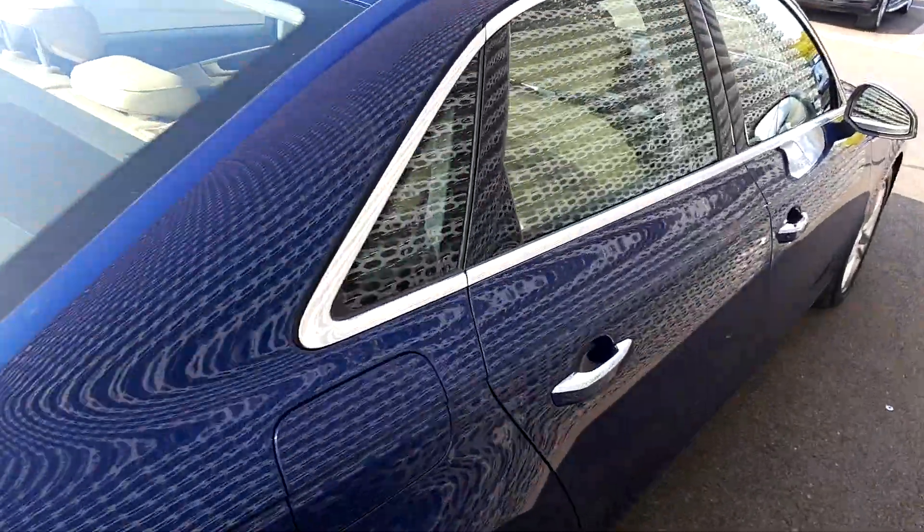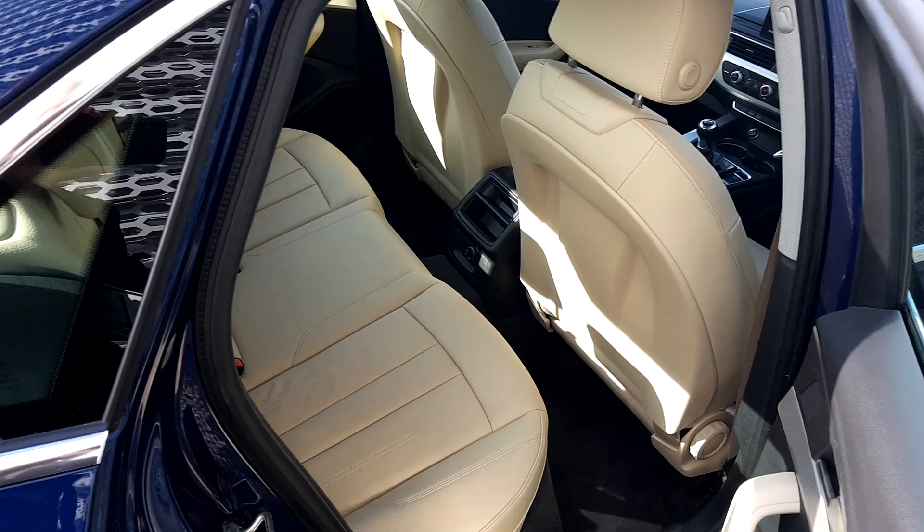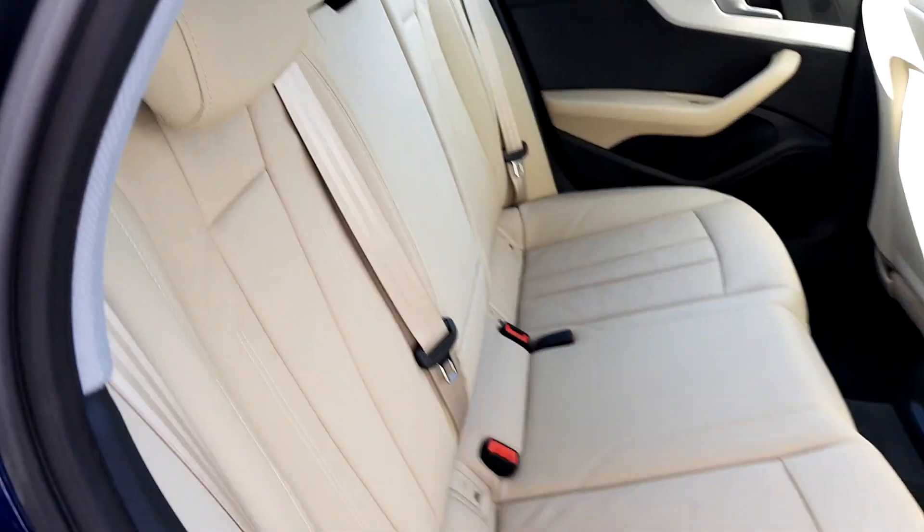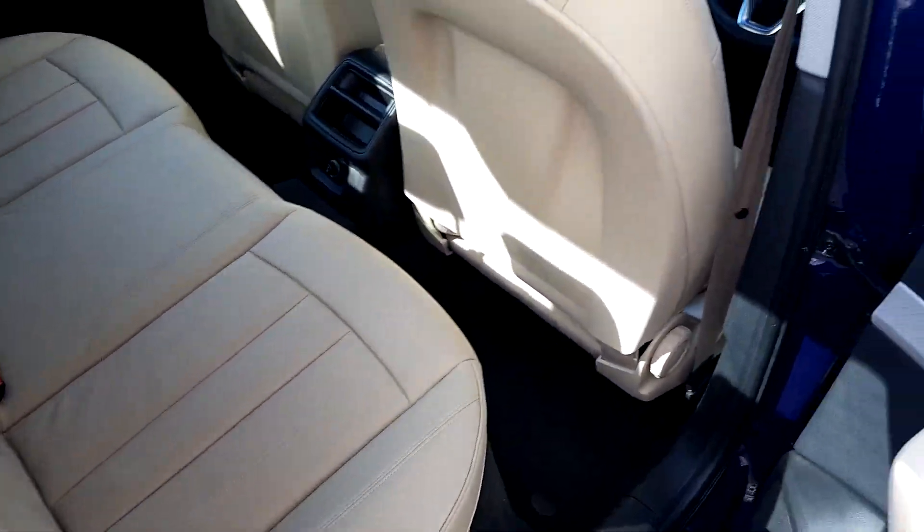A quick look now at the very impressive and well-looked-after beige interior. Inside, this A4 is absolutely immaculate. There are beige inserts in the doors too, and the back seats have barely even been sat in.